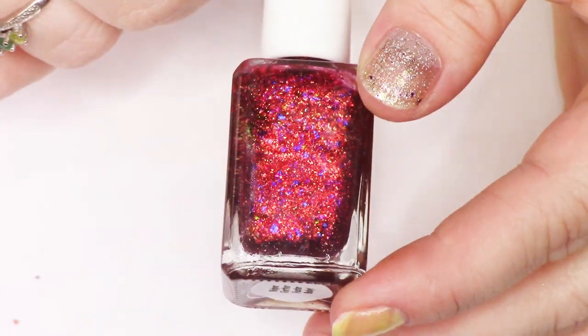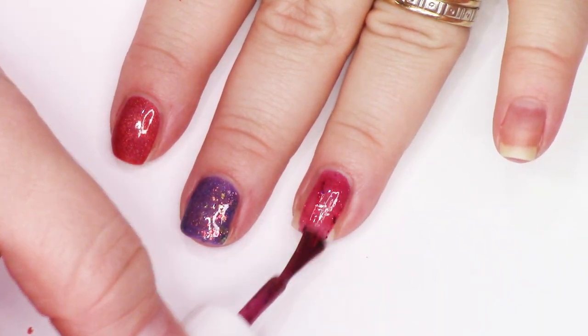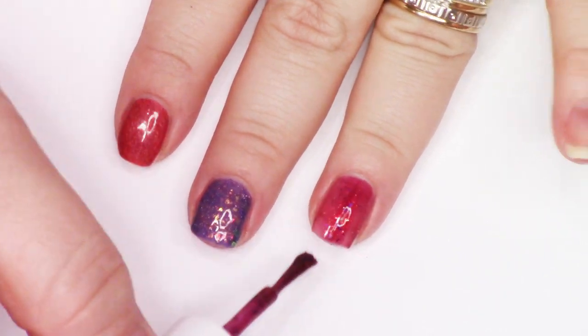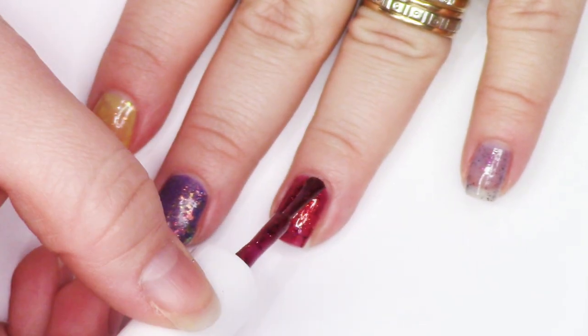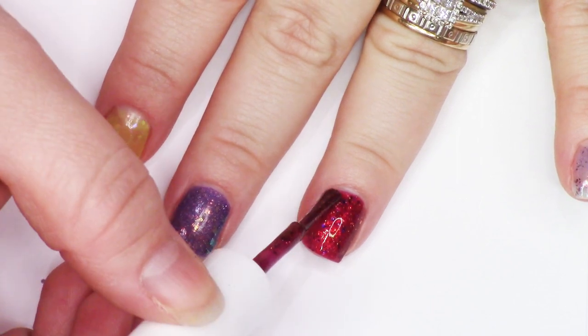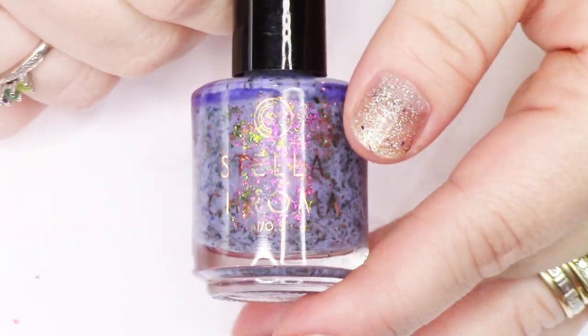But when you have this in two coats, oh my goodness, it is so beautiful. It has stunning multi-chrome flakies that are accented so beautifully against that red base that I just had to keep it. I'm trying to remember if this is a Marvel themed polish — it might be.